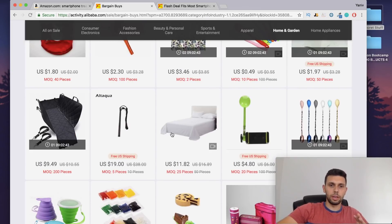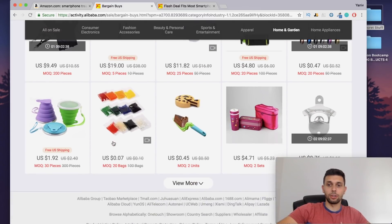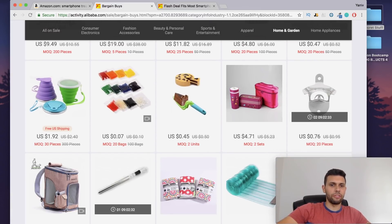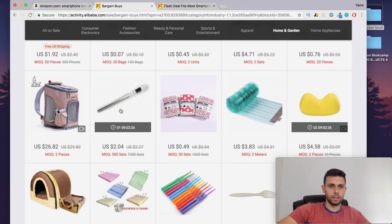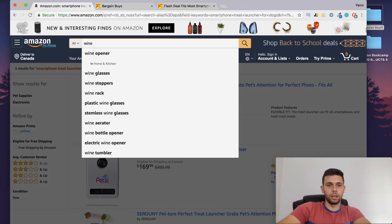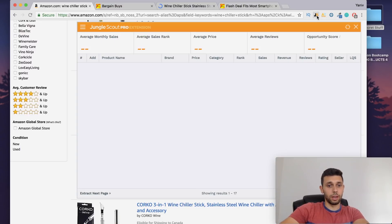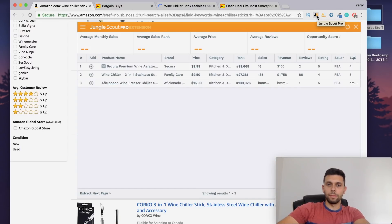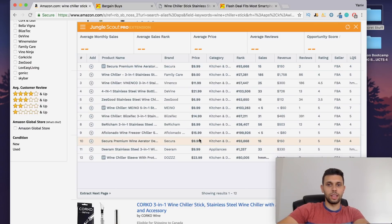Sometimes the rabbit hole method does not work and you don't want to waste too much time with it. Let's go back to the bargain buys and look at what else is here. I personally don't really ever do pet stuff. Now what is this one — a 'bottle cooler freezer with aerator wine chiller'? That's interesting. I know wine stuff makes a lot of money. This looks pretty cool and not very competitive — but the question is does it make money? And it doesn't seem to be making any.